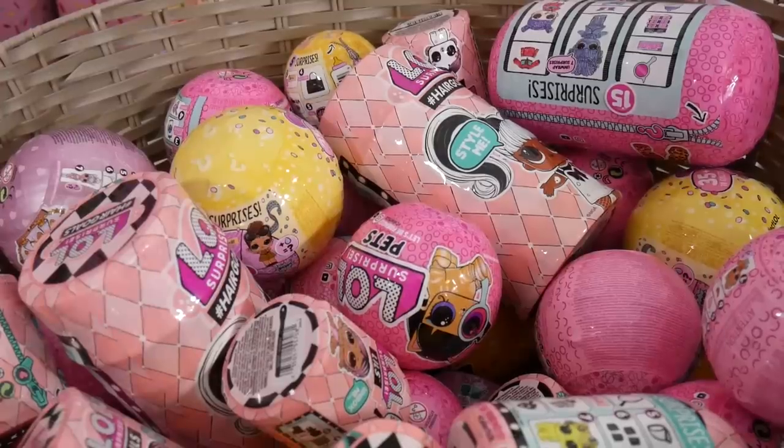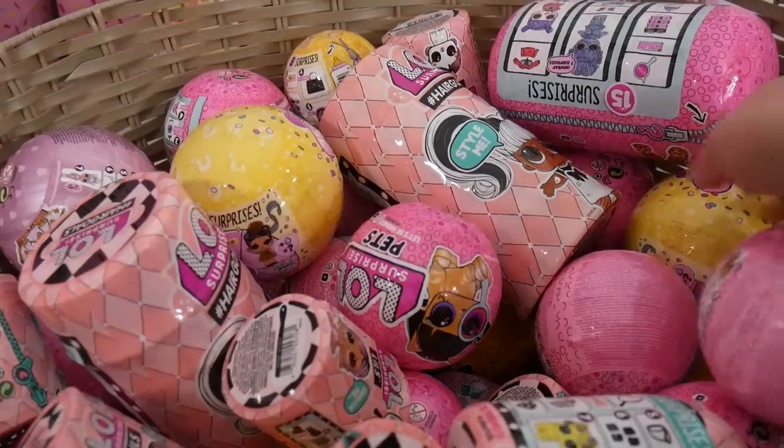Hey everyone, it's Phoebe. Welcome back to another episode of the Random LOL Surprise Basket. We're going to be picking out three different things to open, so let's just get started.